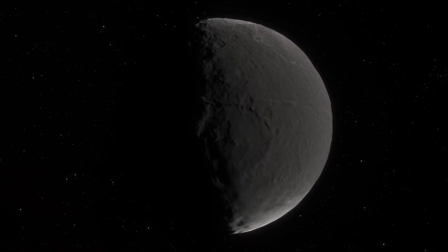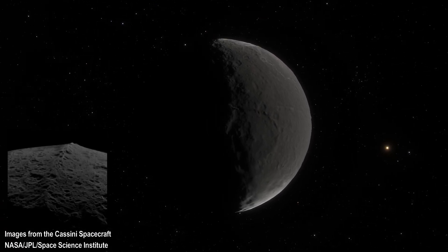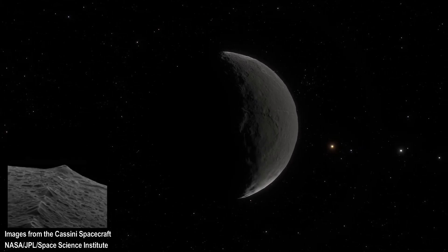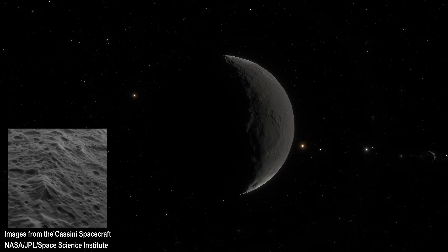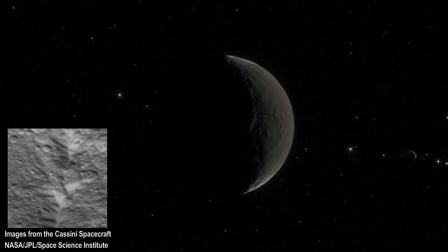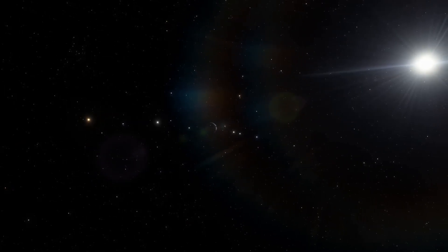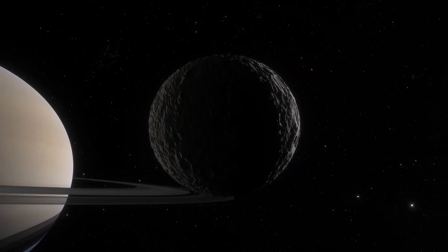A darker surface absorbs more sunlight, causing more evaporation, causing the surface to darken more, and so on. On the dark side, a prominent ridge is visible at the moon's equator. Stretching 1300 kilometers long and 13 kilometers high, this ridge gives Iapetus a bit of a walnut look. While there are a number of ideas as to how the ridge formed, they all have trouble explaining why the ridge does not extend to the bright side of the moon, aside from a few isolated peaks. We have time for one more stop, and for me personally, a tour of Saturn is not complete without a stop at Mimas.